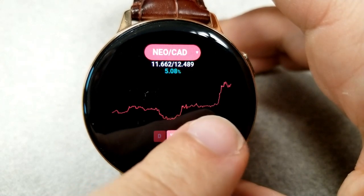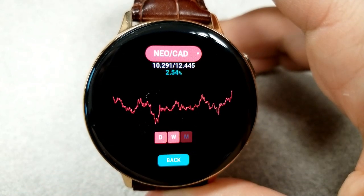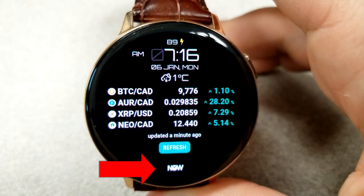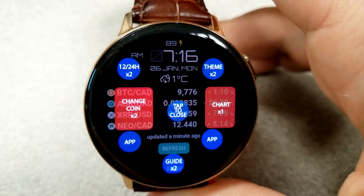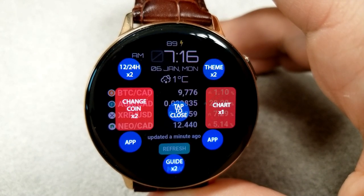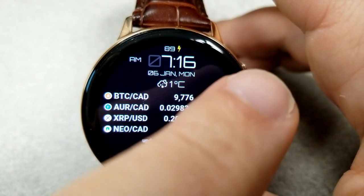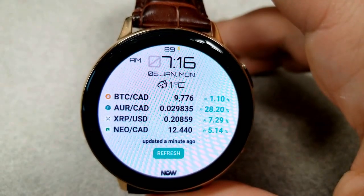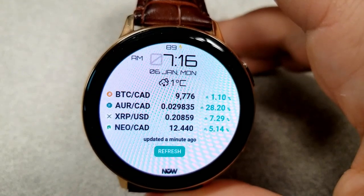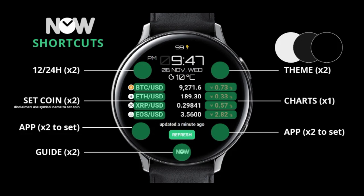Going back to the main screen, there is a refresh button at the bottom which updates those four coins to the latest prices. If you click on the developer's Now logo at the bottom, a menu is going to appear which provides details about how to change your coins and your country currency. You'll also have two customizable app shortcuts at the bottom left and right, and in the top half of the face you'll have a 12 and 24-hour time format selection as well as a theme change, which switches the background from an all-black to white theme. You'll also notice the current date and temperature on the front of the face.